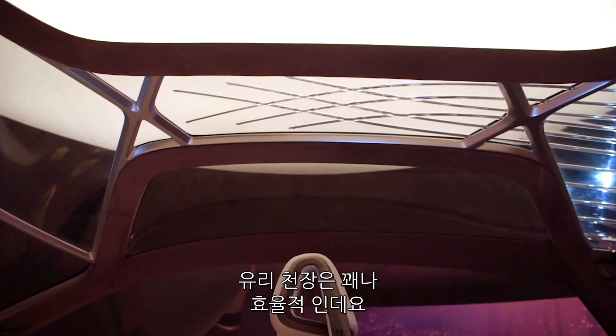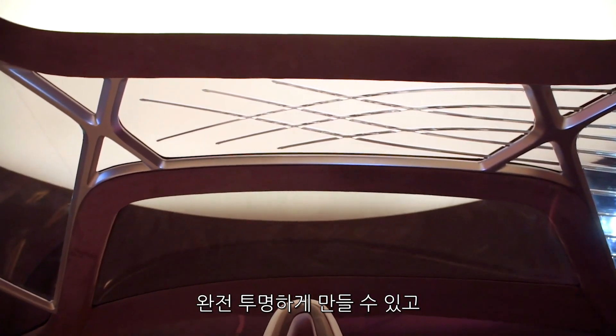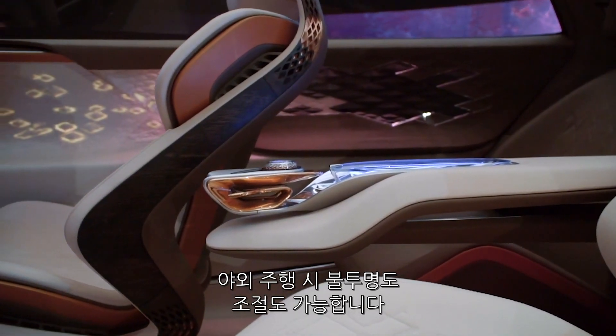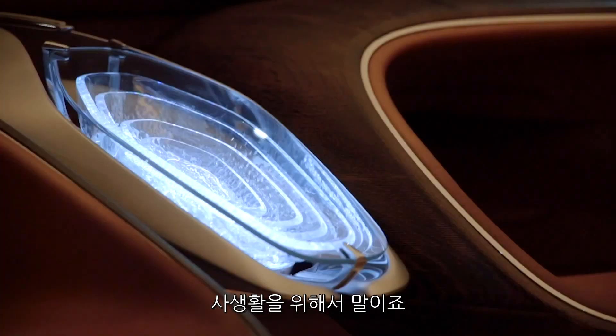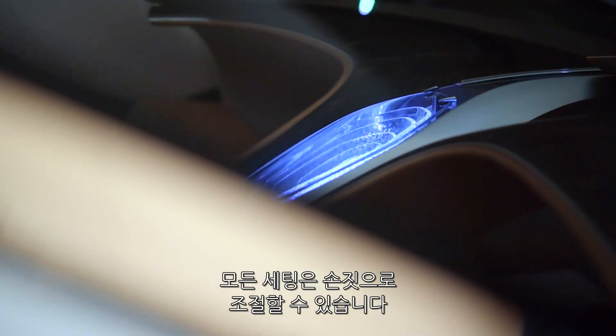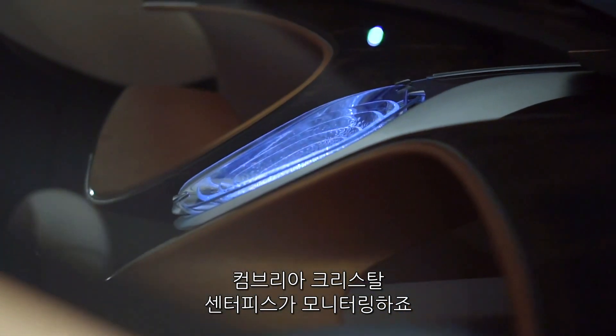Perhaps more usefully, the glass roof can also be completely transparent or opaque, allowing you to enjoy some sense of open air motoring or increased privacy. All these settings can be controlled using a series of gestures monitored by the Cumbria Crystal centerpiece.